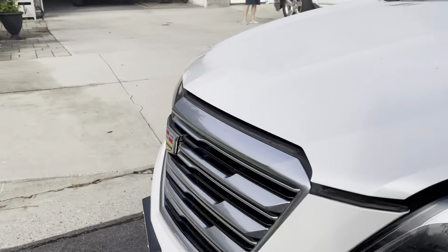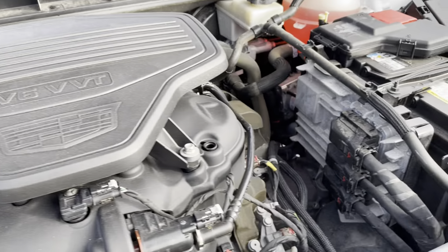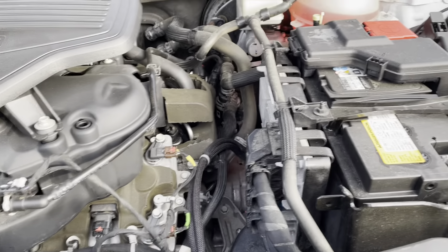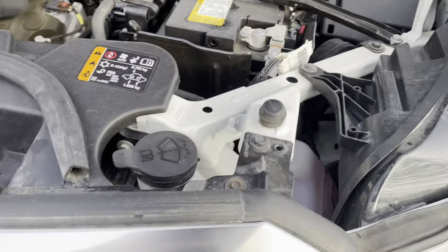There's a powerful V6 — the same one you'll find in the bigger SUVs. Recently serviced, always had oil changes done, well maintained, good battery, vehicle starts up with no issues. These are all the original stickers that came with the vehicle — original headlights and grille.